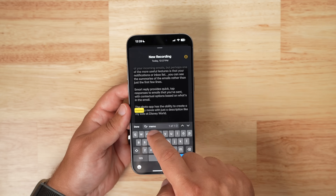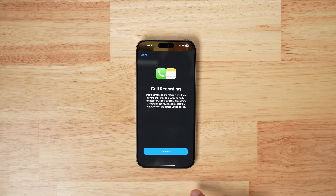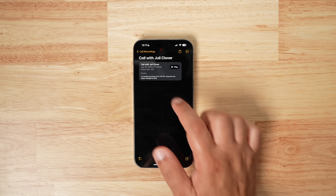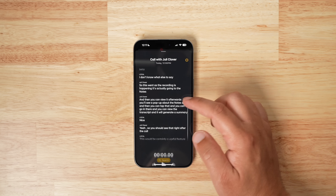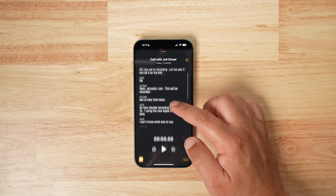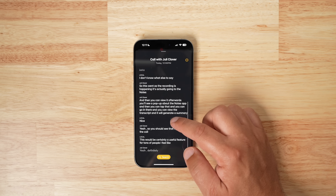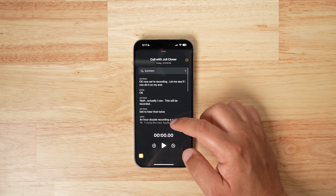Phone calls can now be recorded in iOS 18.1. When starting a call you can tap the record button in the upper left corner, and all participants are notified that the call is being recorded before the recording actually starts. Recorded phone calls are stored inside the Notes app, where you can view a written transcription, get a summary generated from that transcript, and even search for keywords in the phone call, which brings them up quickly and easily.